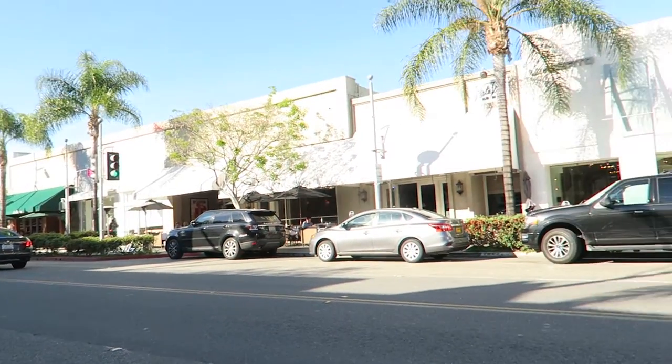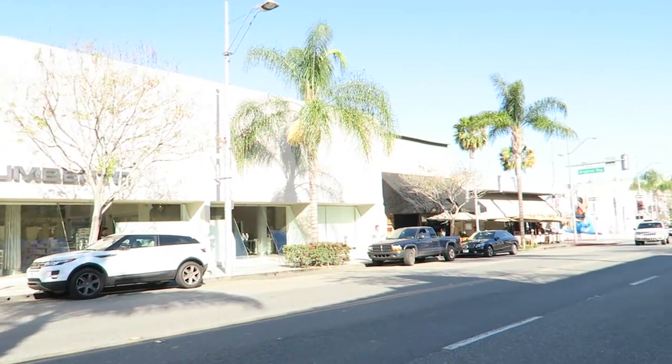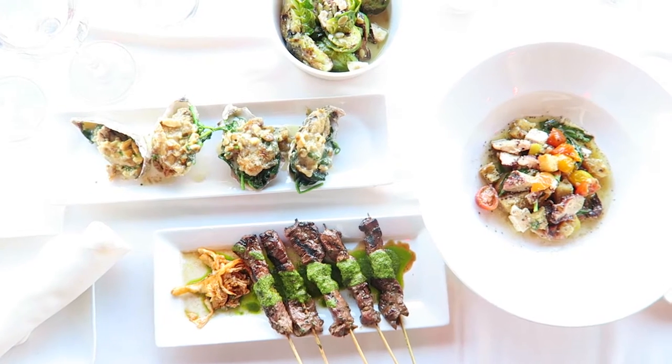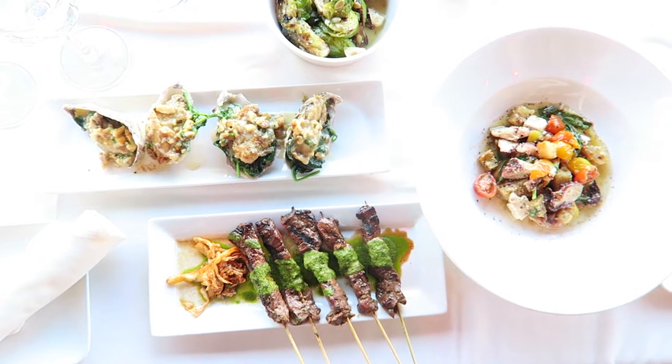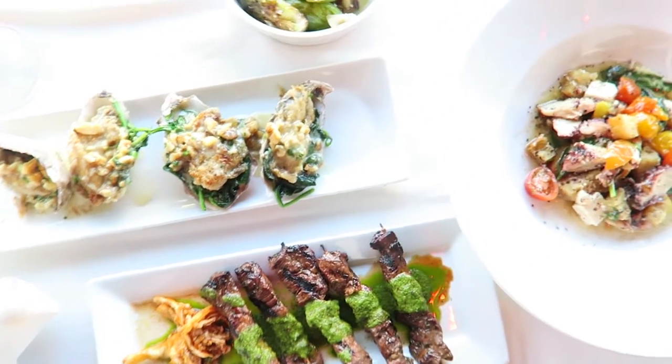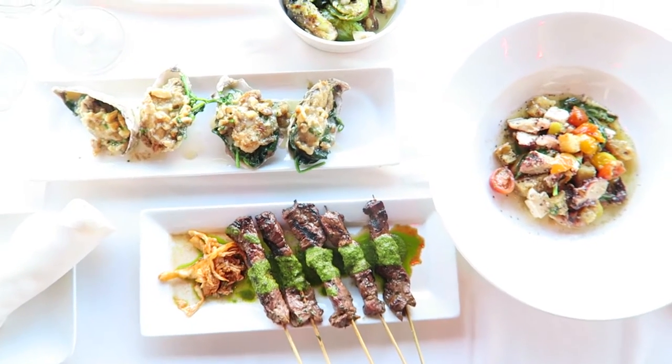We're in Beverly Hills and we're going to this place called Nick's. The first food spot we hit in LA is Nick's on Cannon Drive in Beverly Hills. There are a lot of nice restaurants on this street and they have a happy hour - not only for drinks but also for food. We ordered so many dishes because we're hungry and jet-lagged. We got beef skewers, oysters, grilled octopus, and Brussels sprouts - it looks fantastic. This is exactly what we need after a long flight.